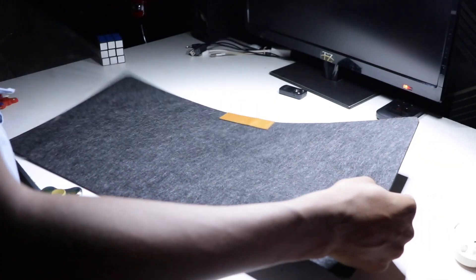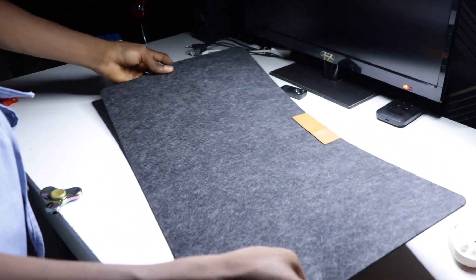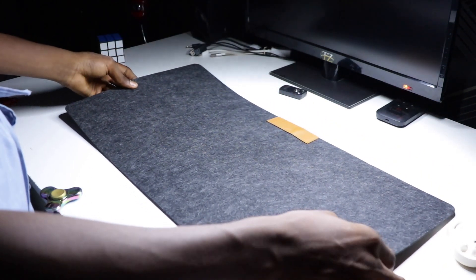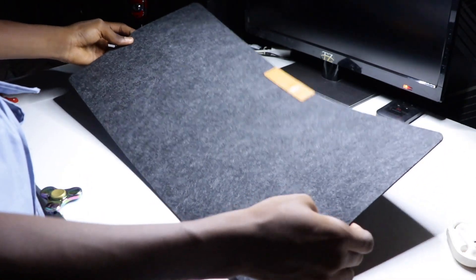Last but not least is the desk pad — some like to call it a desk mat. This is a very cheap desk pad but with amazing quality. It feels good to touch and is very comfortable to use. It's really a good deal. I'll leave a link for it in the description if you want to check one out.